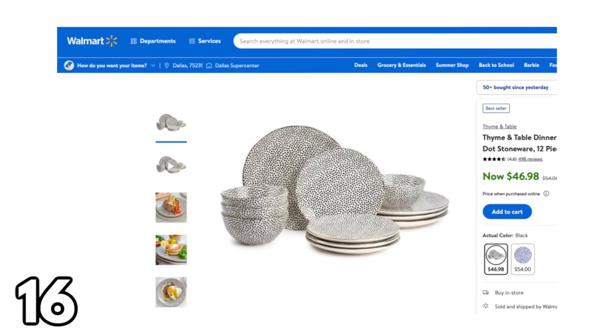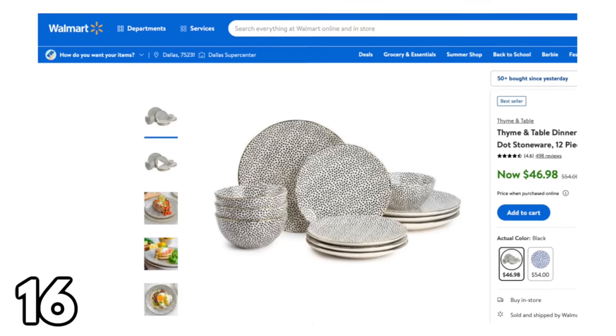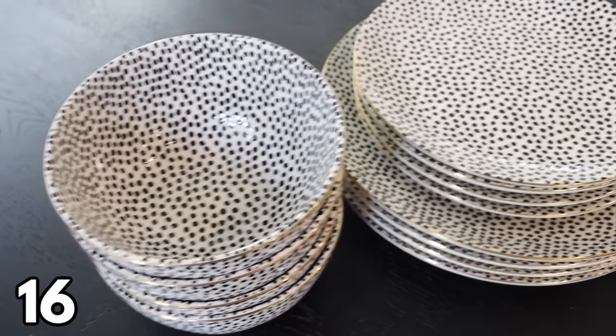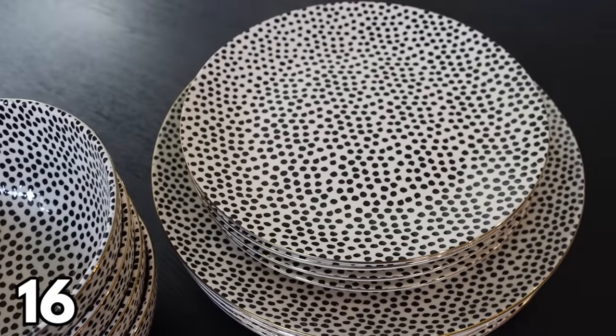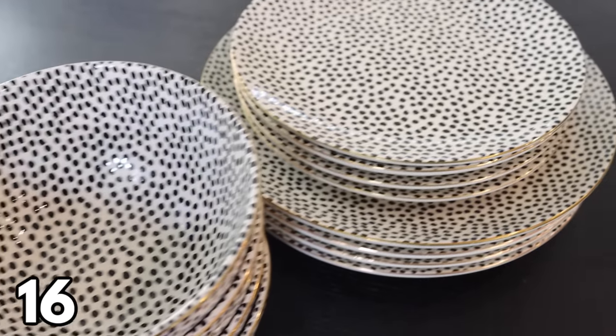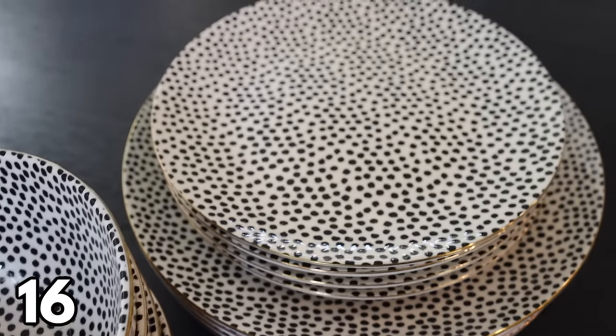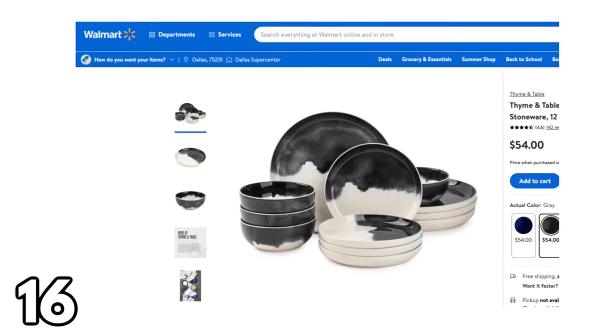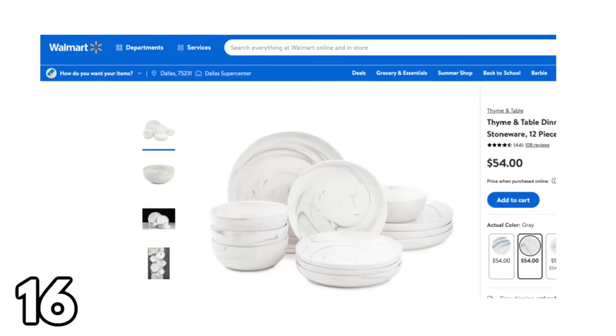Walmart has some really beautiful dinnerware sets right now. The one I own looks really pretty and is very durable — dishwasher and microwave safe. Even though the plates have a gold rim, you can put them in the microwave. I also wanted to share some other sets that are worth a mention — I'll have them all linked in the description box below. These are all high-quality sets and if you're looking to upgrade your dinnerware, I highly recommend them.